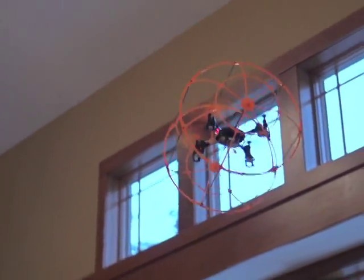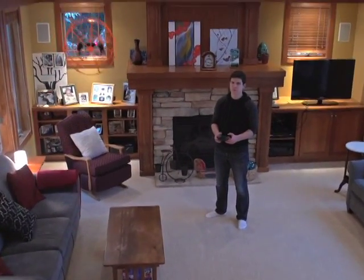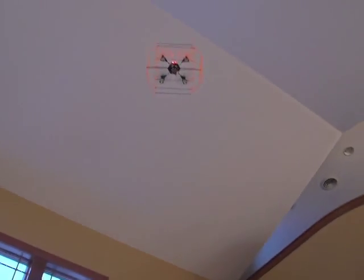Fly it back and forth, up and down, hover, drive it across the floor, up the wall, scale the ceiling, and go around the room.